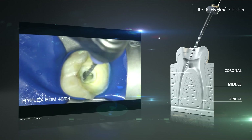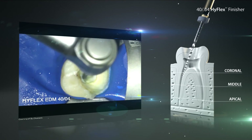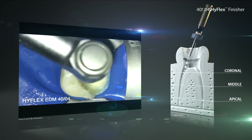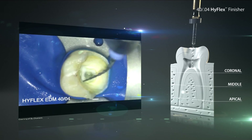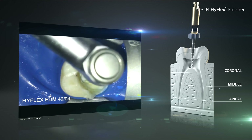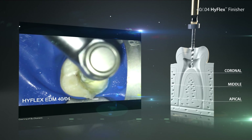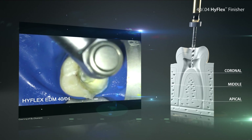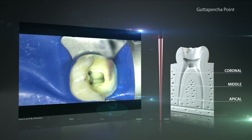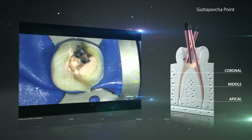After preparation and thorough rinsing and drying of the canal, it must be sealed permanently to prevent ingress of bacteria. With perfectly matching gutta percha points and gutta flow bio-seal, an optimum seal of the root canal can be achieved. The additional bioactive property of gutta flow bio-seal can induce the formation of hydroxylapatite crystals at the contact surface when the material comes in contact with body fluids, additionally supporting healing.